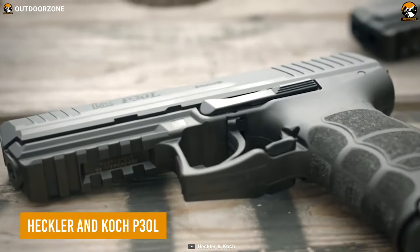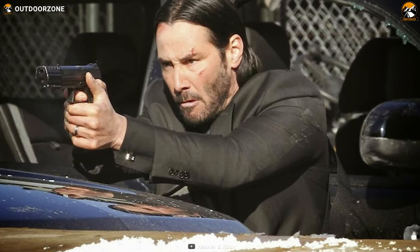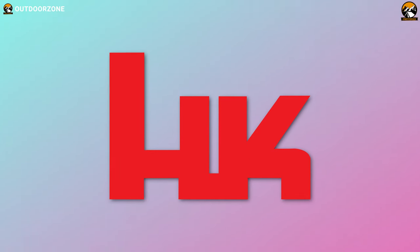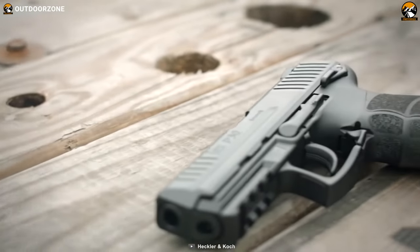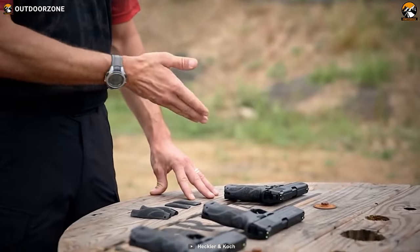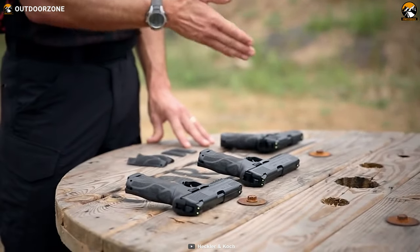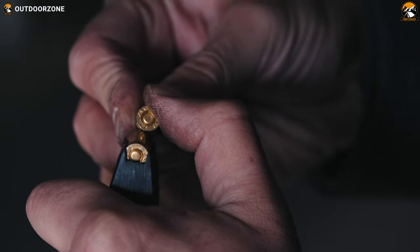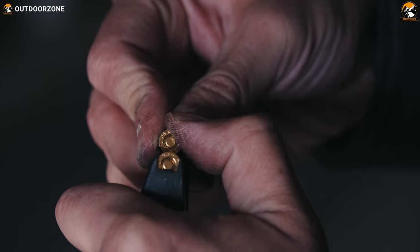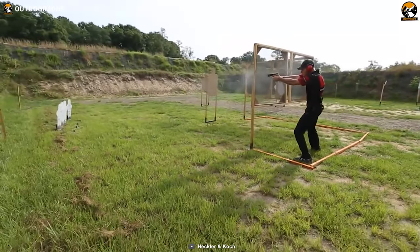Starting with the P30L from Heckler & Koch — a reliable and well-balanced handgun introduced in the very first John Wick movie. We're all more or less familiar with H&K and how dependable their firearms are, and this P30L is no exception. Technologies like cold hammer-forged polygonal bore and a reinforced polymer frame make the handgun more accurate and easier to use. Each magazine can hold 15 rounds of 9mm bullets, and it has fixed iron sights so each bullet can hit the bullseye.